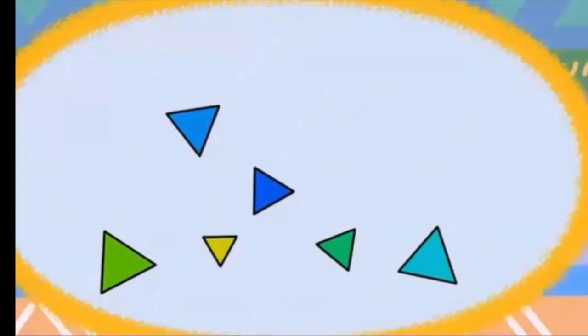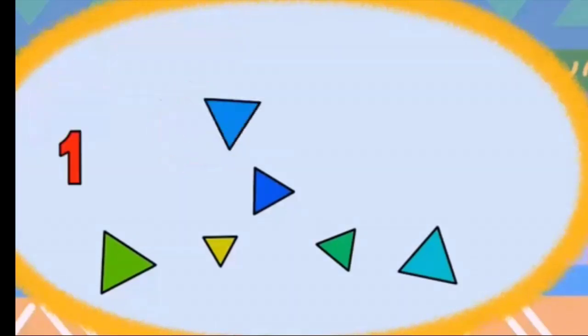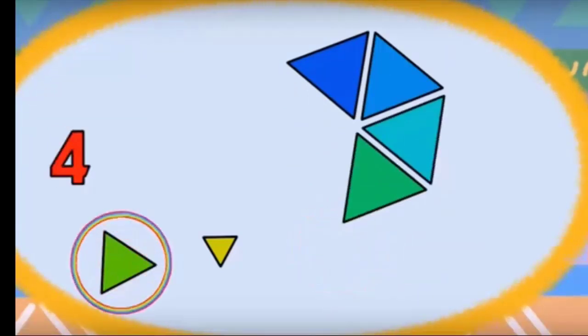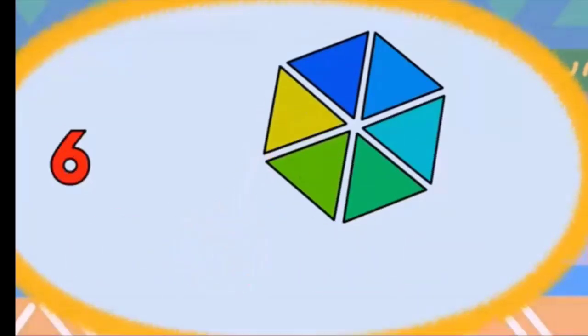Now you will count the triangles with me. Let's count: one, two, three, four, five, six. How many triangles? Six triangles!